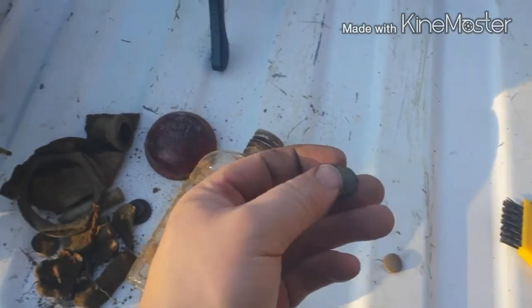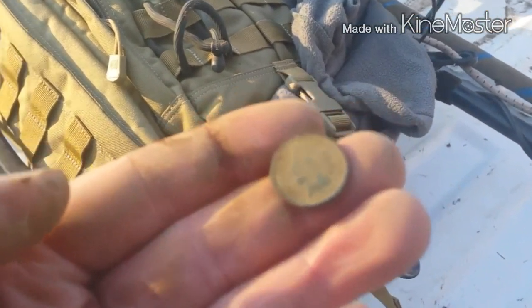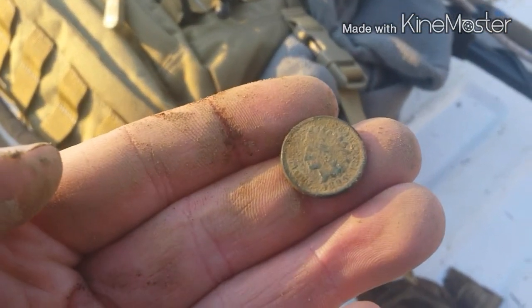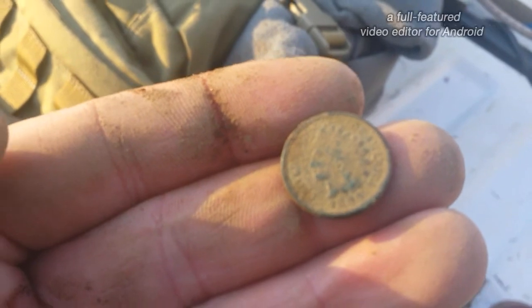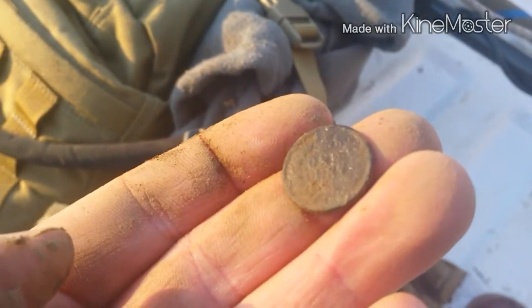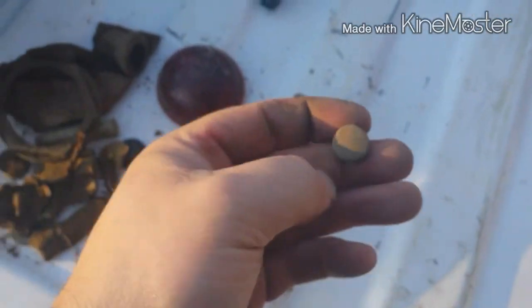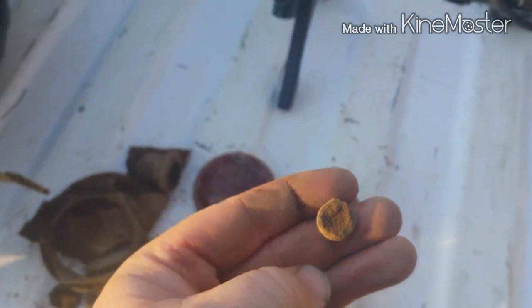One and only coin found for the day: 1895 Indian Head cent. Going to have to get it treated here quick — this ground eats coppers. And a plain button of some sort.